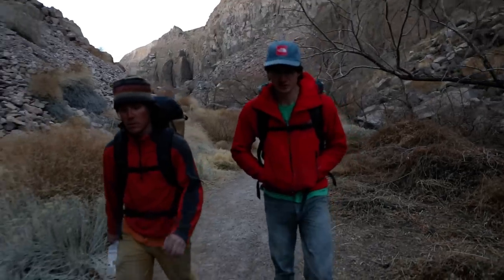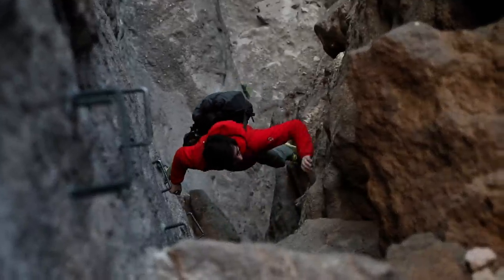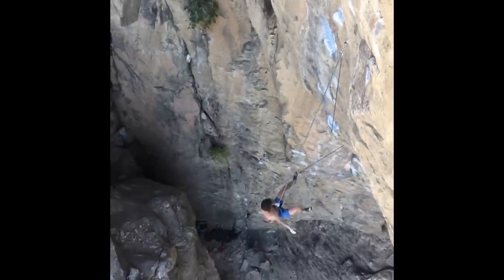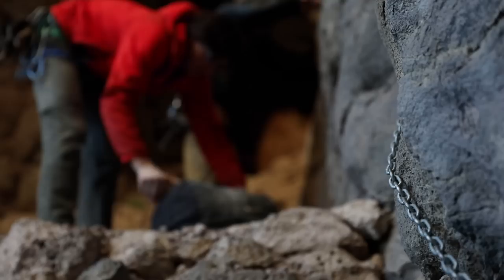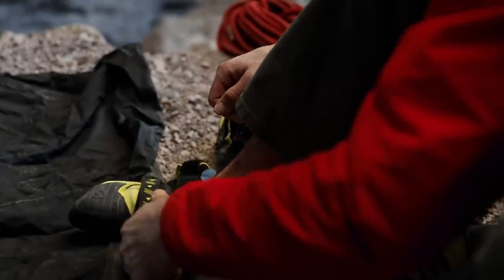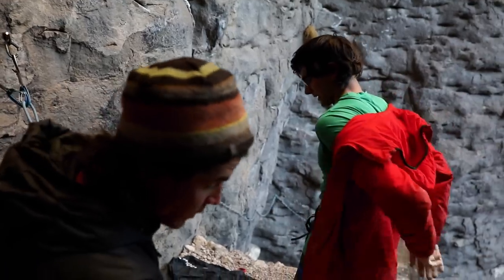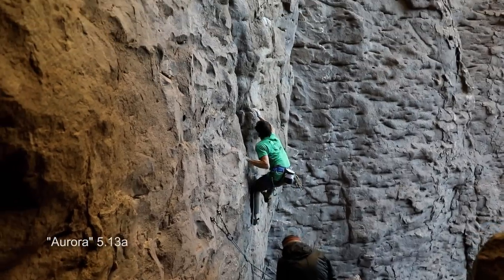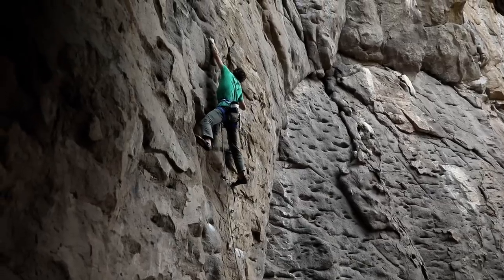Aurora is kind of a nemesis of mine. That was my first 5.13. Took a lot of efforts — more than it probably should have — but yeah, now it's kind of cool to see the progression from then to now. I'm able to do it much more easily, and now it's part of the circuit, which is pretty cool.